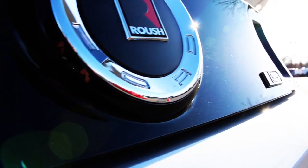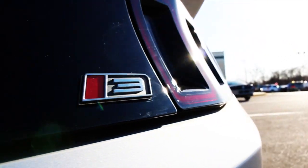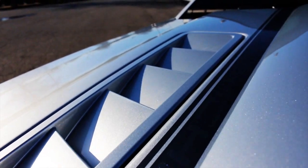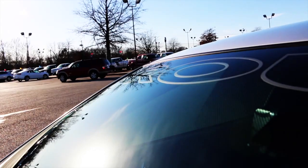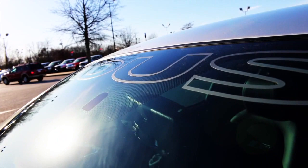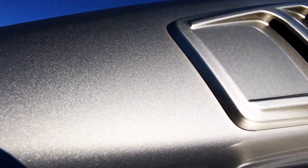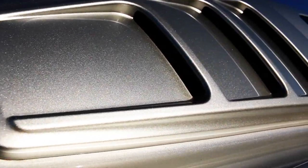Stage 3 badging throughout on the back. Forged factory heat extractors. Your traditional Roush logo across the front windshield. Painted-to-match window louvers.